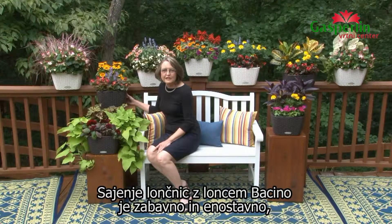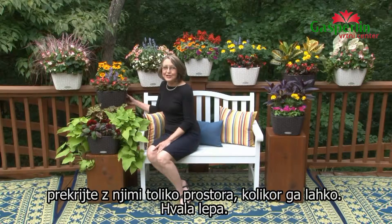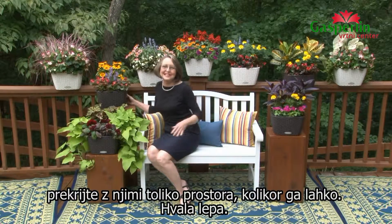Planting a Baccino planter is fun and easy, something you can do in an hour on a Saturday afternoon. Or if you love flowers like me, cover every place you've got with them. Thank you very much.